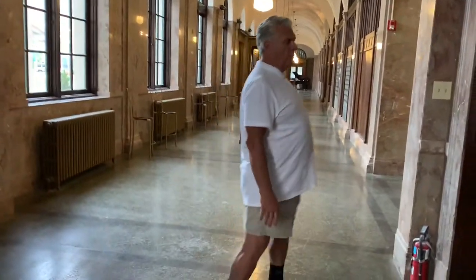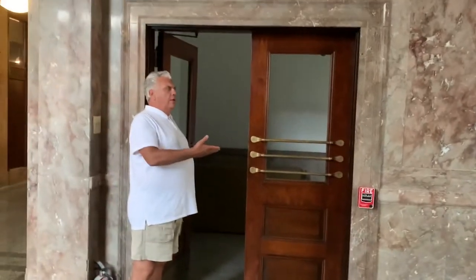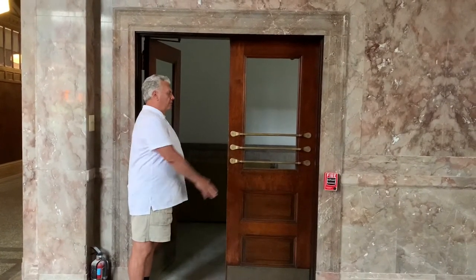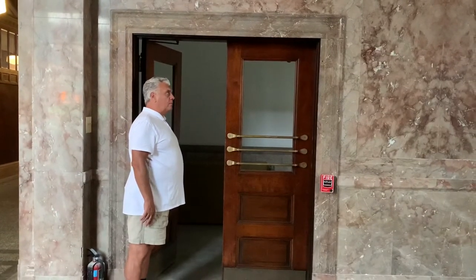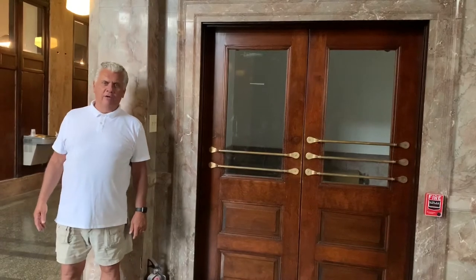Just opposite the elevator, you'll notice these doors that swing out to the Liberty Street entrance, which was another way into the building. There was a Liberty Street entrance and a Trade Street entrance. You'll notice all the original doors — we've done everything we can to maintain and utilize the existing architecture here. Now we're going to move into the Grand Lobby of the building.